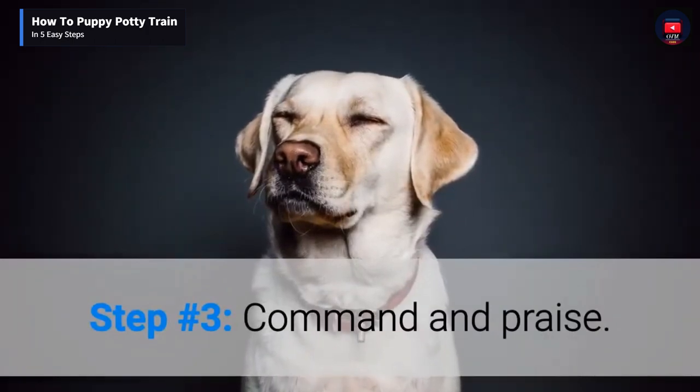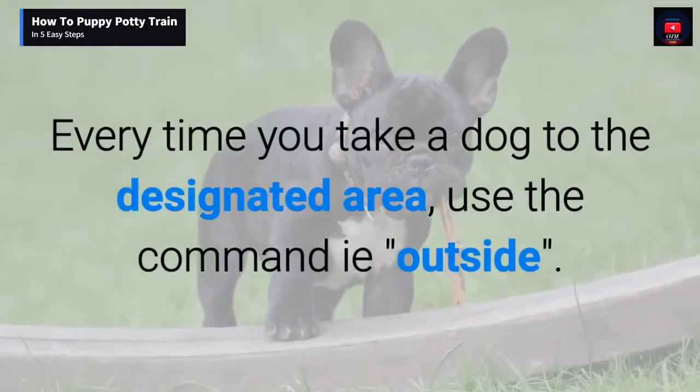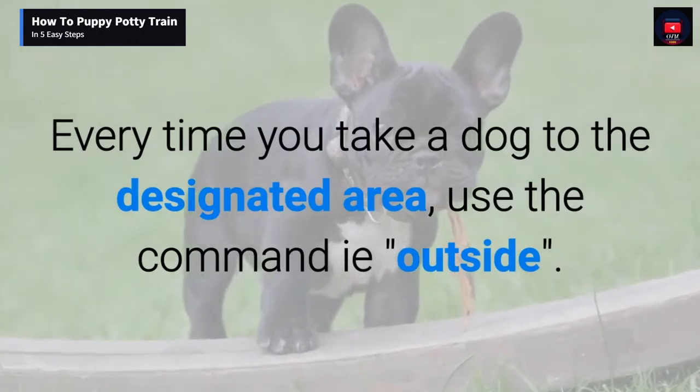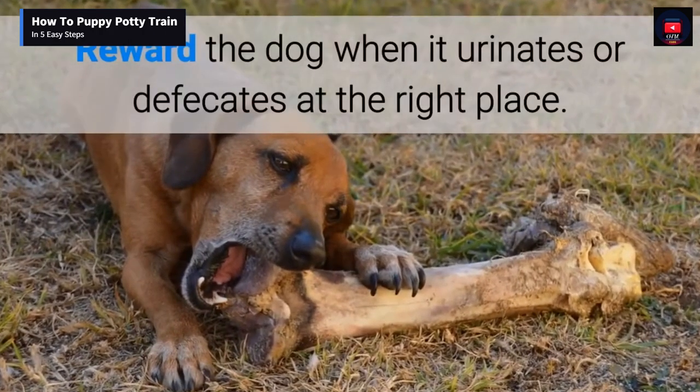Step number three: command and praise. Every time you take the dog to the designated area, use the command 'outside.' Reward the dog when it urinates or defecates at the right place.